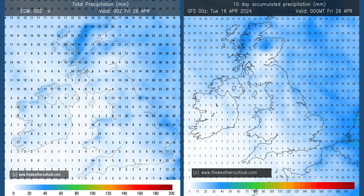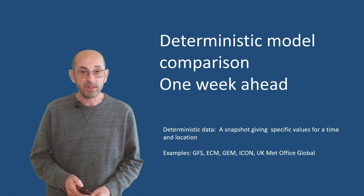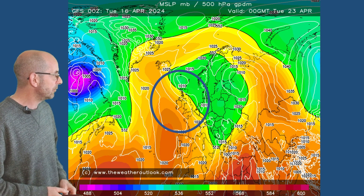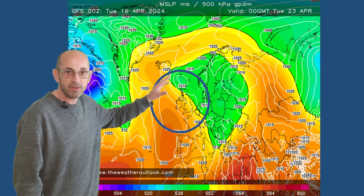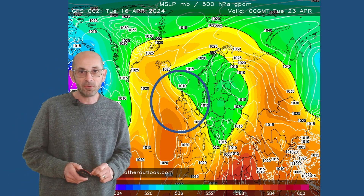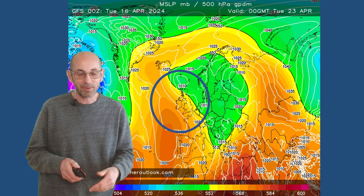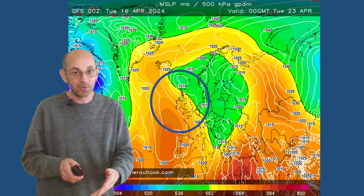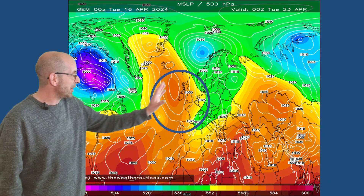That all supports the idea that high pressure will be centered to the west, at least building in from the west, with low pressure continuing to have more influence in the east and the north. In more general terms, how do the deterministic models compare with each other towards the end of the first week? Here is the GFS — for Tuesday the 23rd — high pressure becoming centered to the north and west of the UK with areas of low pressure moving down into continental Europe. If we were in the winter months this would be a cold pattern with significant snowfall potential.